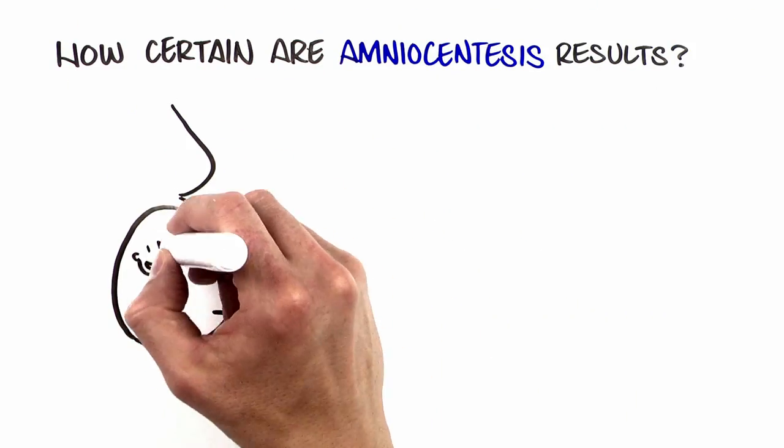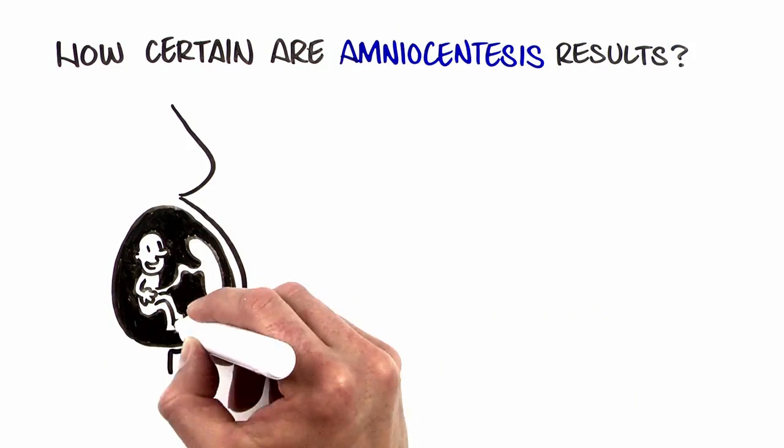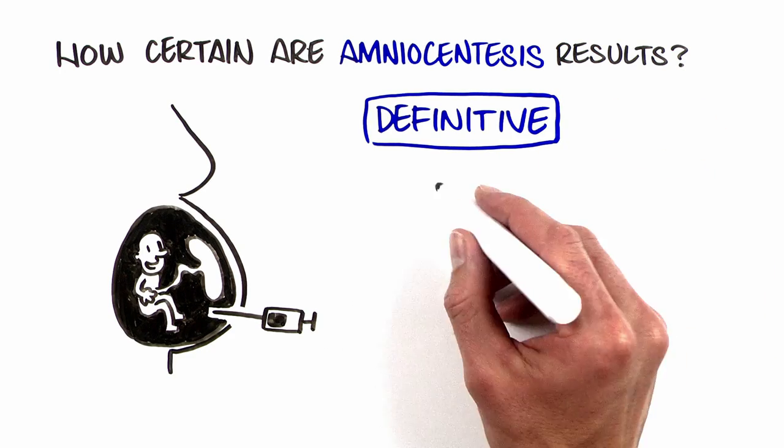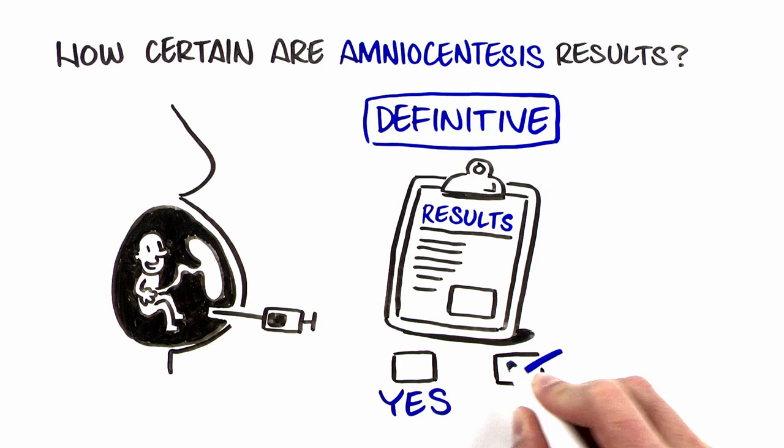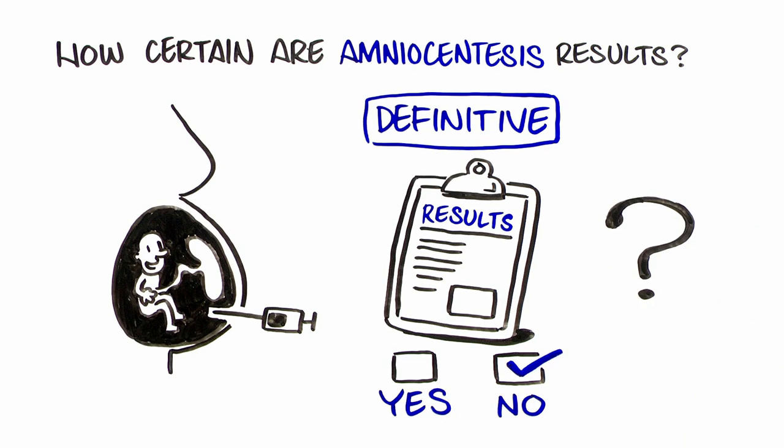Amniocentesis is a diagnostic test, which means results are considered to be definitive for the conditions tested. In other words, this test can give you yes or no answers. Rarely, lab errors or uncertain results may occur.